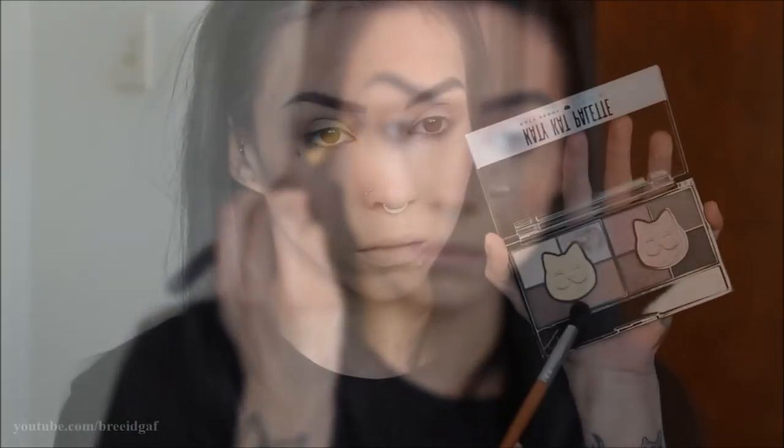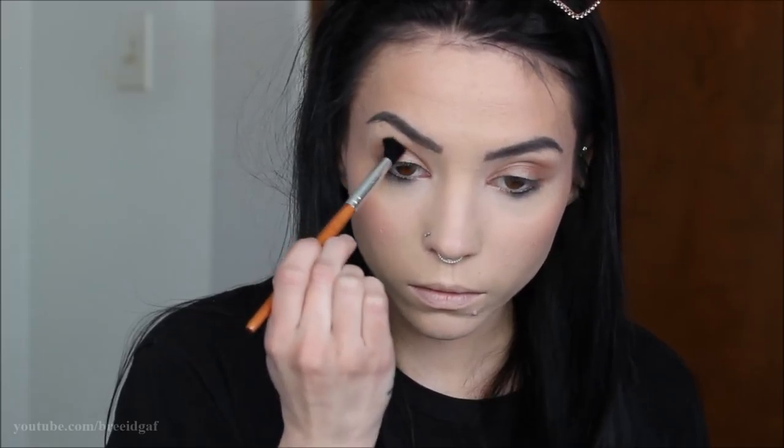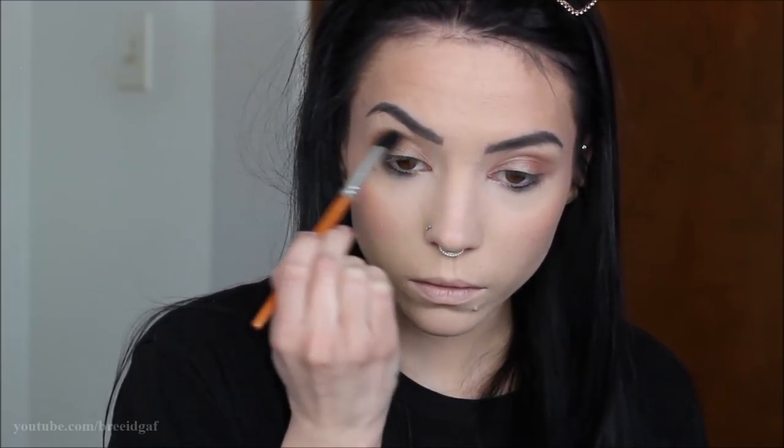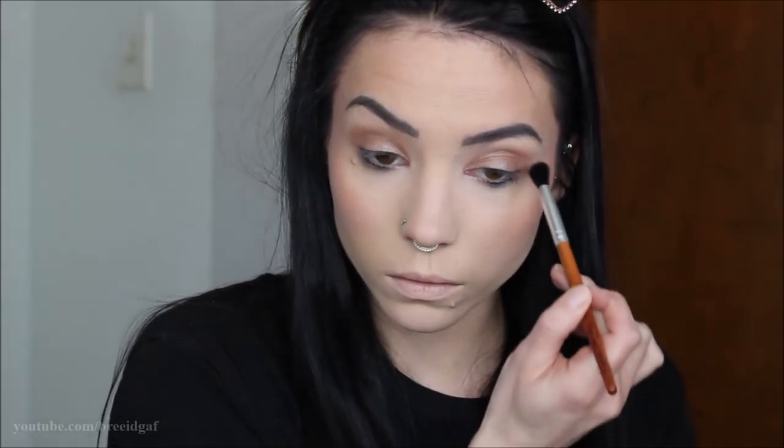Moving on to the crease color, I'm taking a blending brush — I do have a coupon code for these brown-handled vegan brushes in the description box. The next color is a more matte bronze shade from the palette, and I'm sweeping this into the crease to blend out the shimmer and warm everything up. I'm also taking the same color and putting it underneath on my lower lash line.